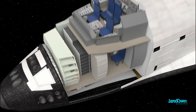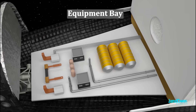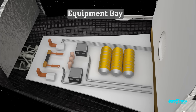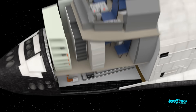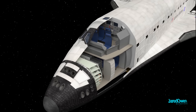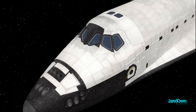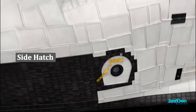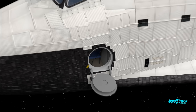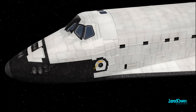Below the mid deck is the equipment bay, which holds the waste management systems, water tanks, pumps, and more storage space. The crew compartment is the only pressurized part of the orbiter, which means it's the only part that astronauts can be in without a space suit. The side hatch is how they enter and leave the orbiter on Earth. The hatch is not used while they're in space — if they did, it would suck all the air out.